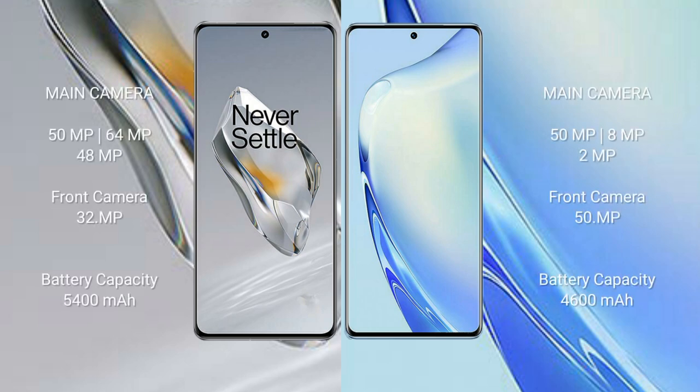The OnePlus 12 features a triple rear camera setup of 50 megapixel plus 64 megapixel plus 48 megapixel, and a 32 megapixel front camera. The Vivo V27 features a triple rear camera setup of 50 megapixel plus 8 megapixel plus 2 megapixel, and a 50 megapixel front camera.